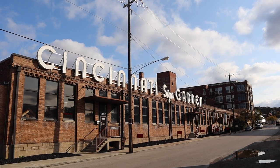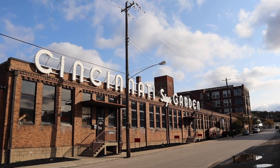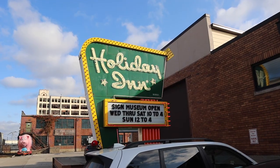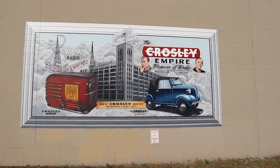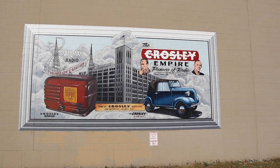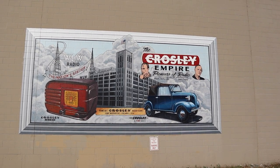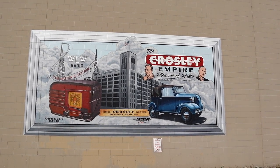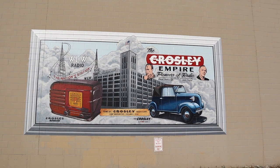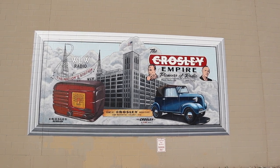Our adventure starts here. I always get a sense of nostalgia when I see the Cincinnati Garden sign. At the Cincinnati Garden, the Beatles performed. The parking lot has beautiful murals, and this is my favorite. This depicts Powell and Lewis Crosley. They made major contributions to the automobile industry, radio, and technology. Powell, at one time, was an owner of the Cincinnati Reds. I'm definitely going to have to do a vlog on them in the future.